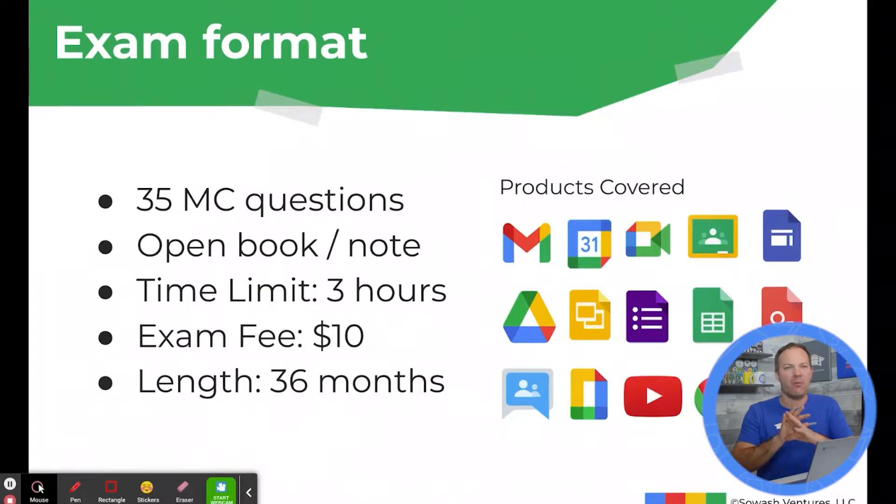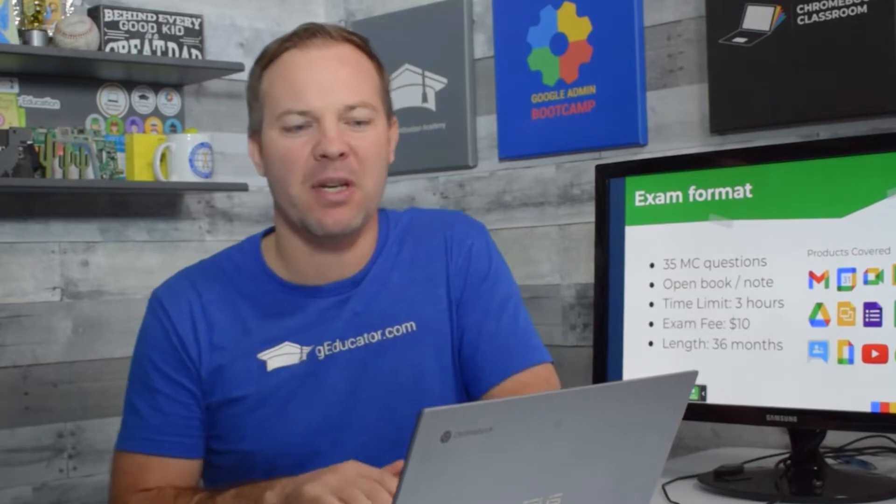The exam format and parameters have remained unchanged. It's still 35 multiple-choice questions, there's a three-hour time limit, and the exam cost is $10. That's a great deal. Three hours is more than enough time. We'll talk more about time management in just a bit.